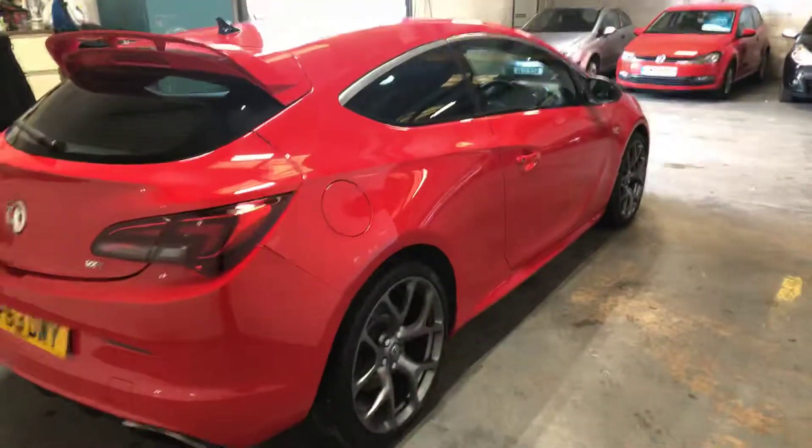It's got the Brembo brake pads and discs. It's absolutely beautiful, this car actually.